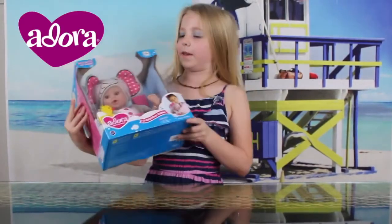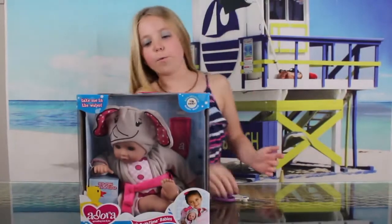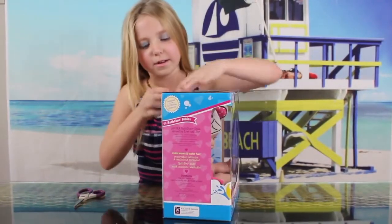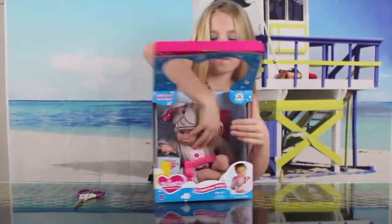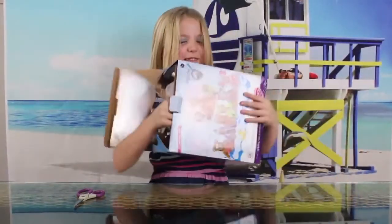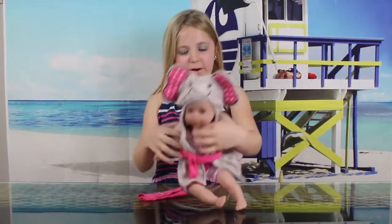I got the elephant one and she's very cute. Now we have to see what she actually looks like, because in a box we can't tell. So guys, we got her out of the box.